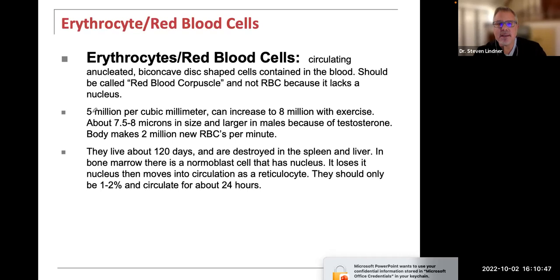Circulating anucleated biconcave disc-shaped cells are really more of a misnomer — they should be called red blood corpuscles because cells contain a nucleus, but red blood cells lack one. There are about 5 million red blood cells per cubic millimeter, which can increase to 8 million with exercise. They are about 7.5 to 8 microns in size, a little bit larger in males due to hormones like testosterone, and the body can make 2 million new red blood cells per minute.